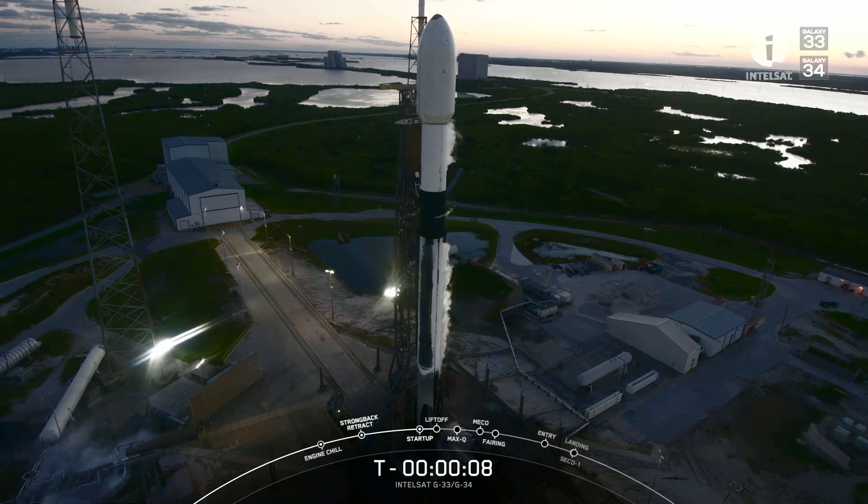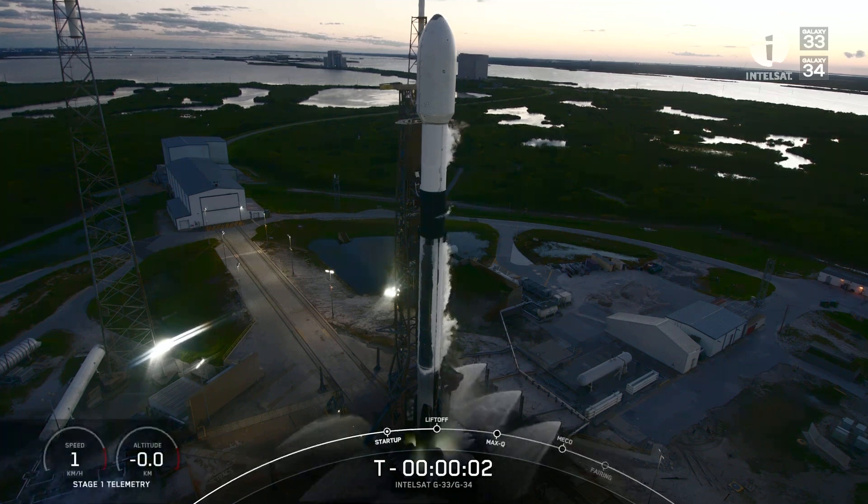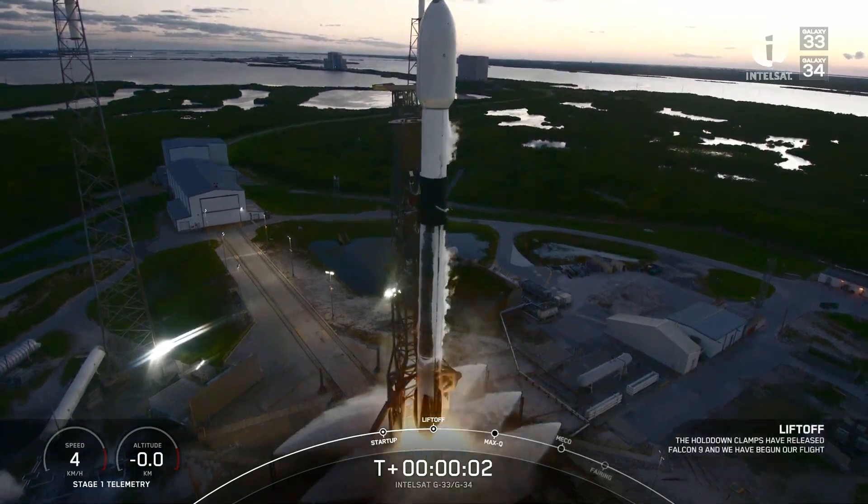T-minus 10, 9, 8, 7, 6, 5, 4, 3, 2, 1, ignition, and liftoff of Falcon 9.